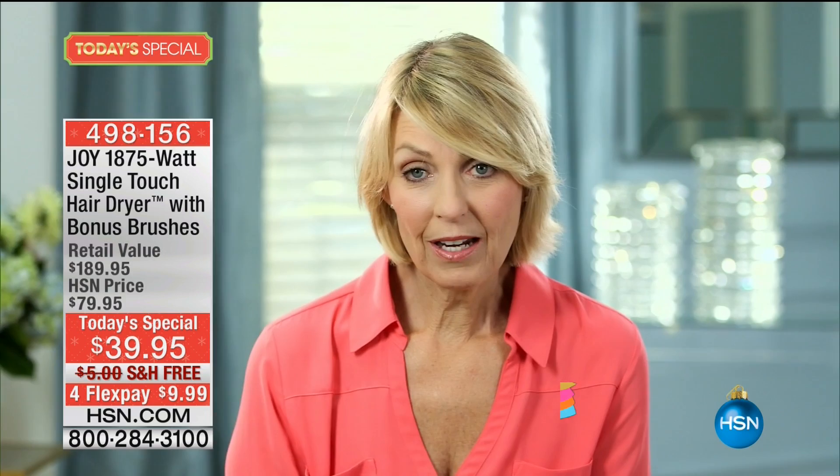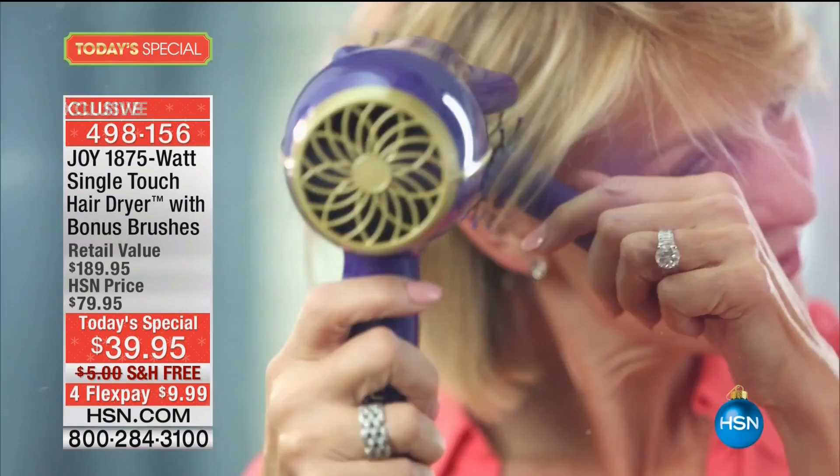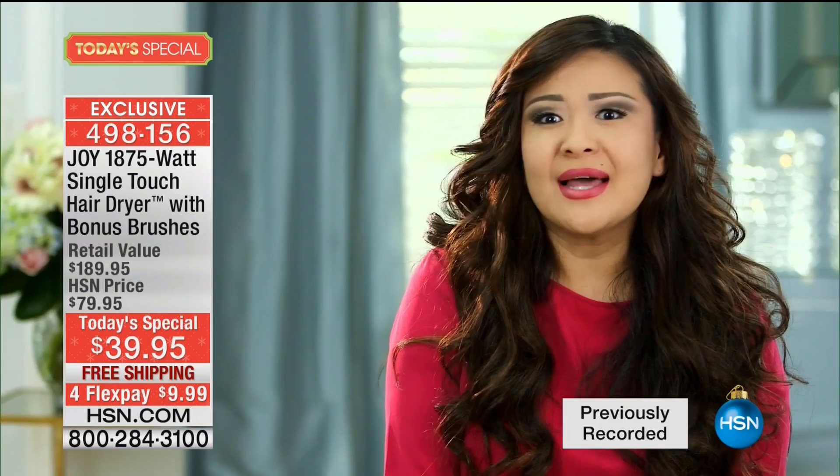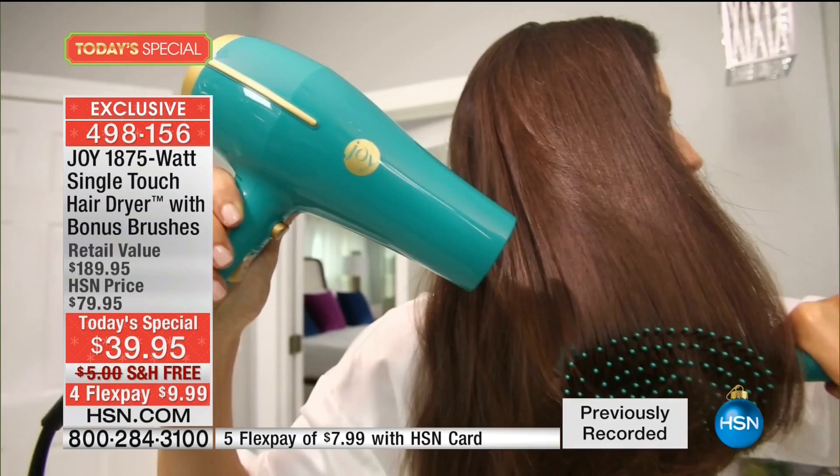I would have never thought, after spending so much money on blow dryers, to find one that's inexpensive that works like my new Joy Mangano blow dryer. I'm a hairstylist and I blow dry hair all day long. Joy, the product is awesome. It dries the hair fast, it's lightweight. The ion is hot but it doesn't burn my scalp. I don't get frizzy hair, and the lightweight blow dryer has nothing to do with how powerful this thing is. It's incredible. I can put it down and it turns off like magic, and as soon as I pick it back up, I'm ready to go.